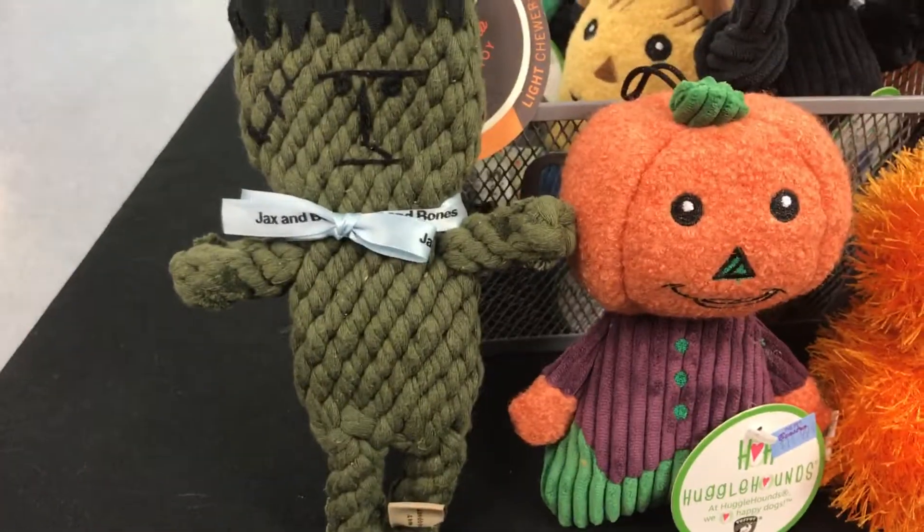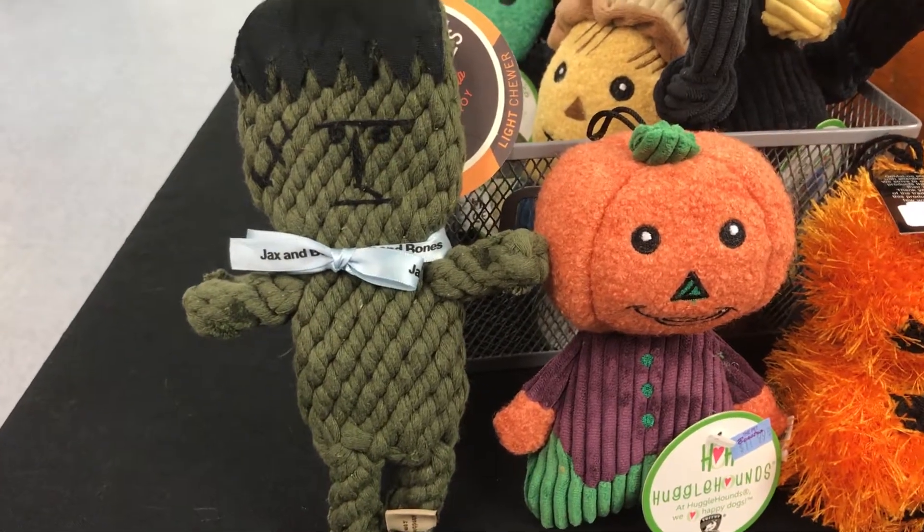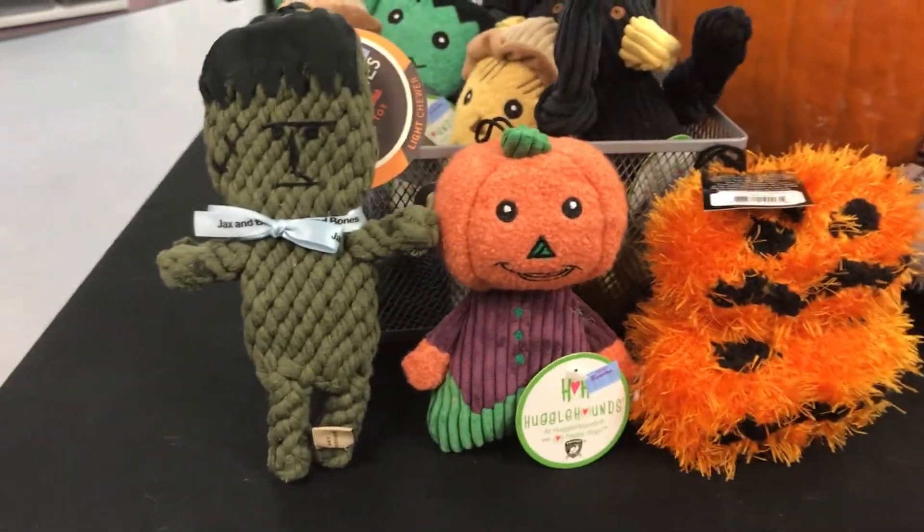This is a rope toy, so it's really good. You can wet it and freeze it. It's good for teething puppies and also for light chewers.